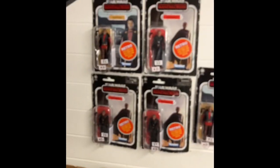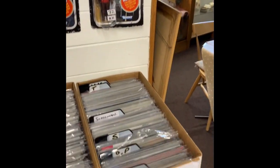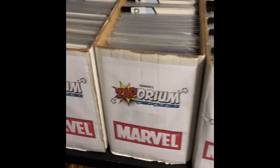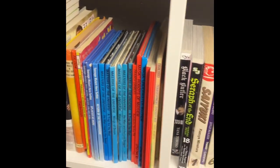And then on the wall here we've got the Star Wars Retro figures and lots of comics. Comics are from £1, and books as well are the same from £1.